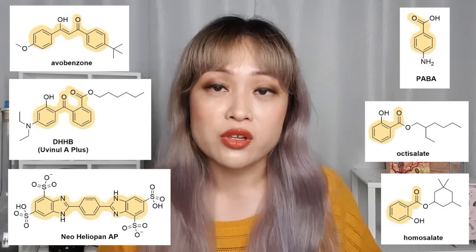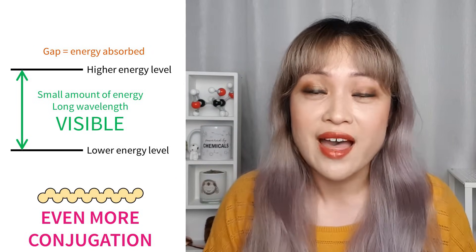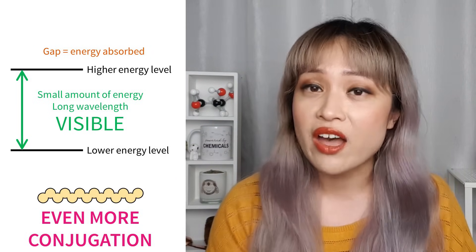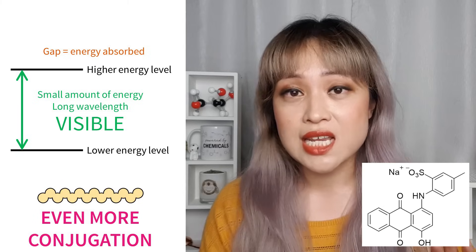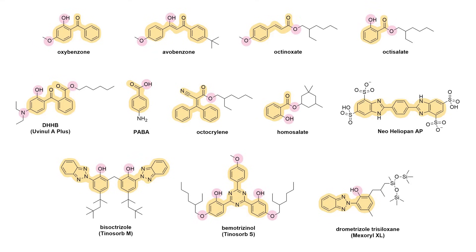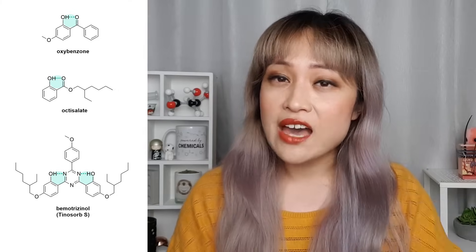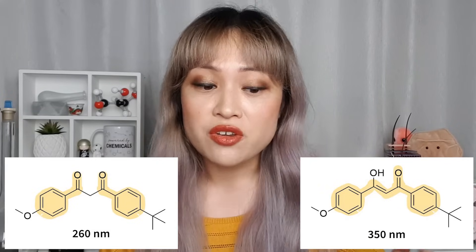UVB filters tend to be smaller molecules than UVA filters. Rings increase delocalization, which is why you see so many rings in sunscreen chemicals. Make the energy gap even smaller and the molecule absorbs visible light — that's actually how dyes work. Dye molecules absorb some visible wavelengths and the rest bounces into your eye as color. For example, acid violet 43 — currently in my hair — absorbs yellow, so you see it as purple. Oxygen and nitrogen atoms can also extend delocalization by adding extra electrons or forming rings with neighboring atoms.